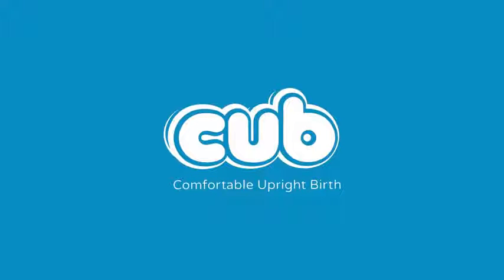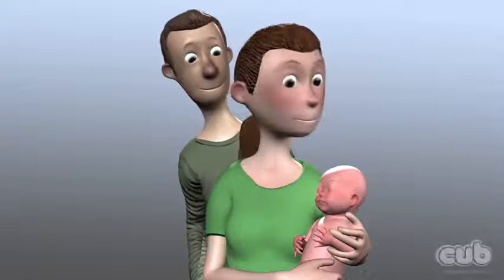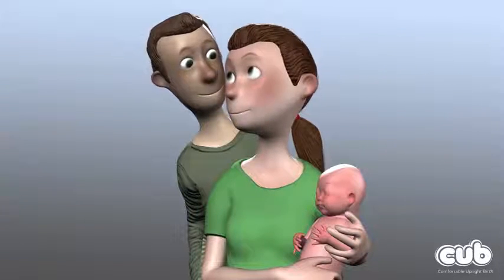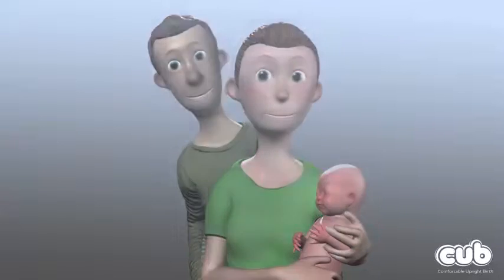Supporting you to have a comfortable, upright birth. Giving birth is a natural and healthy life event for the majority of mothers and their families, but it is important to understand how the positions a woman adopts during her labour can make the birth easier or more difficult.